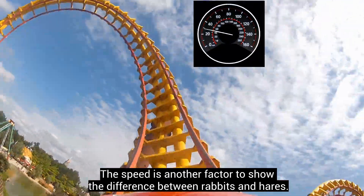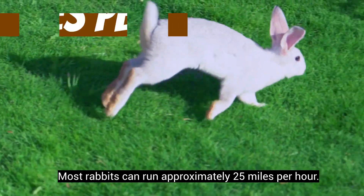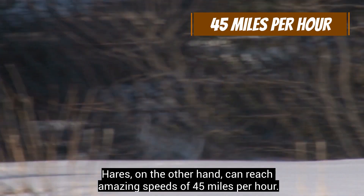Speed is another factor that shows the difference between rabbits and hares. Most rabbits can run approximately 25 miles per hour. Hares, on the other hand, can reach amazing speeds of 45 miles per hour.